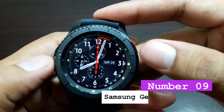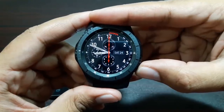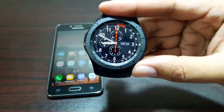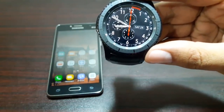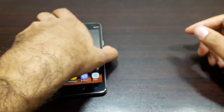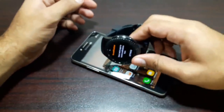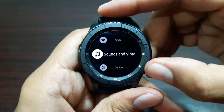Number 9: Samsung Gear S3 Frontier. The Samsung Gear S3 Frontier is among the top smartwatches. You will not need to constantly depend on your mobile — join your buddies for a round of golf, go for a run, ride a bike, or go trekking. You can explore and log your trips with this smartwatch's integrated GPS without having to keep your phone in your pocket.